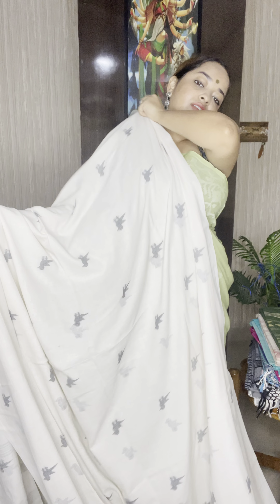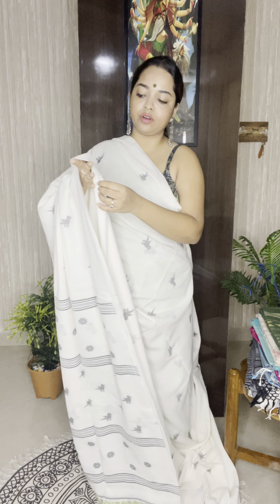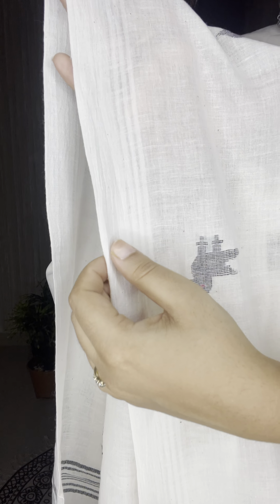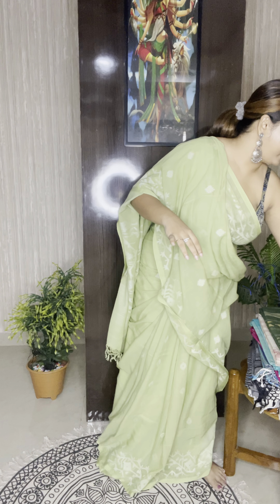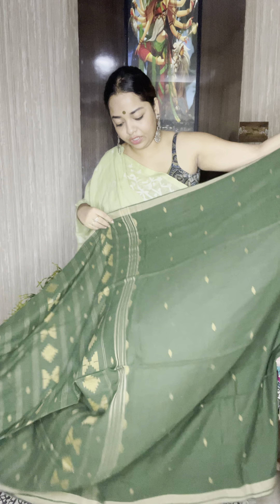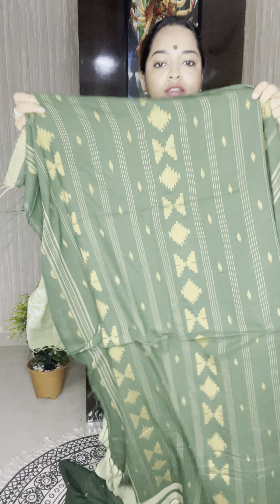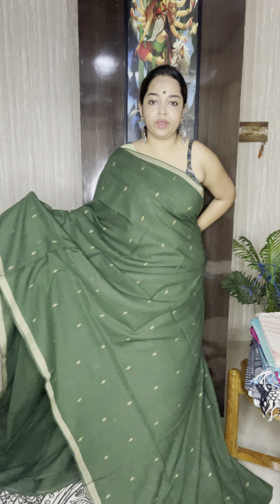This one is priced at ₹7,800 and this is a natural indigo with bird motif. Very beautiful indigo blue color, pure khadi, very comfortable for the summer season. This is hand woven with a hint of silver zari. See the birds — very beautiful dark indigo blue, extremely stylish. These sarees are truly very comfortable, you can wear them all day long. If you like to order, just take a screenshot.